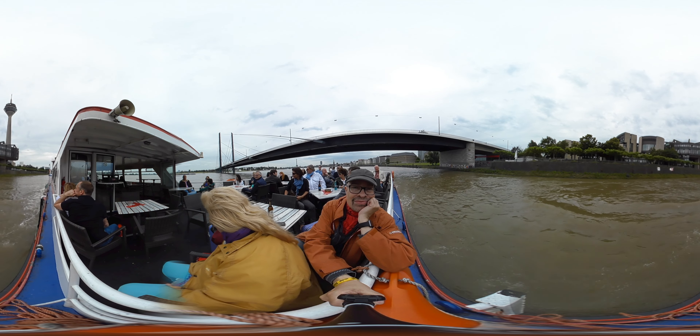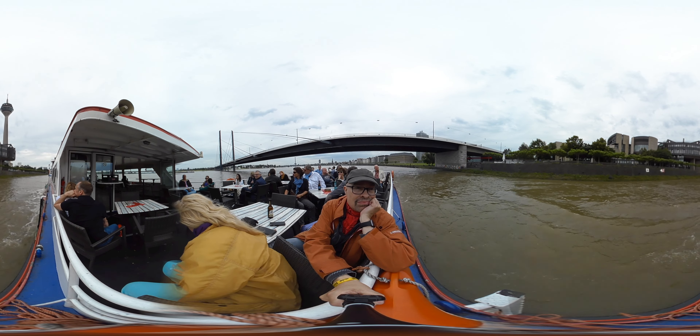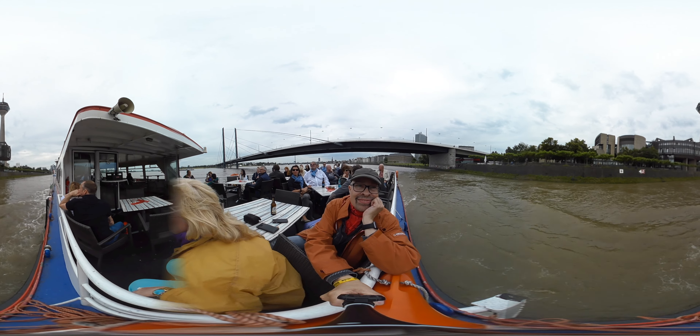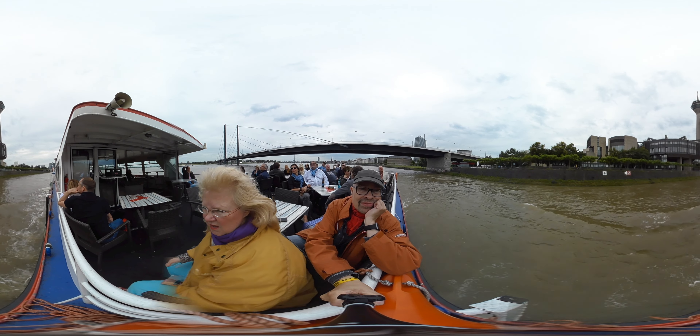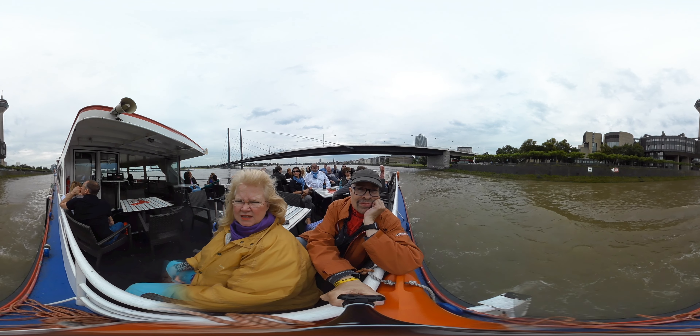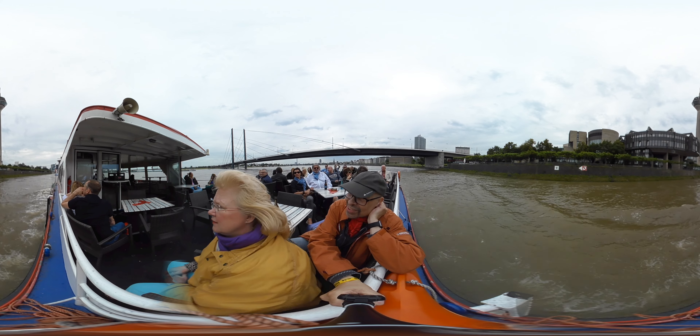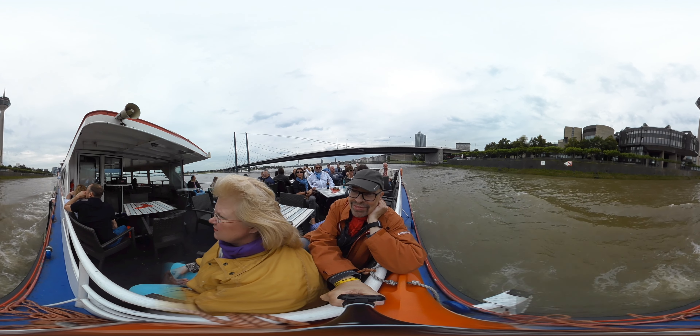We are now passing under the Rhein-Knie-Brücke, built in 1969, one of the seven bridges in the Dusseldorf Conurbation. Its name comes from the point where it crosses the Rhine. The river here takes a particularly sharp bend, which is a rotation. The bridge, when viewed from the air, looks like a bent human knee.